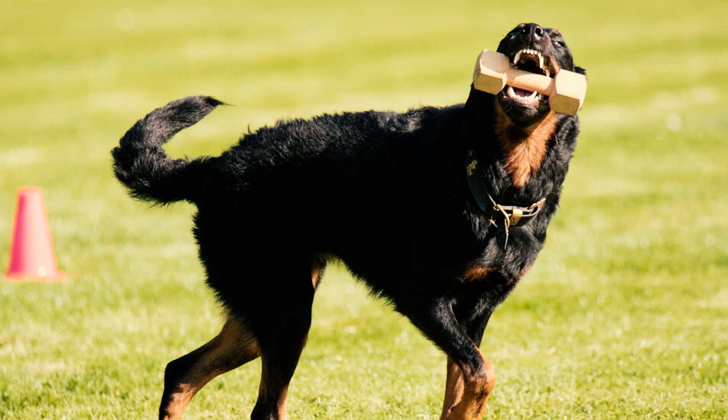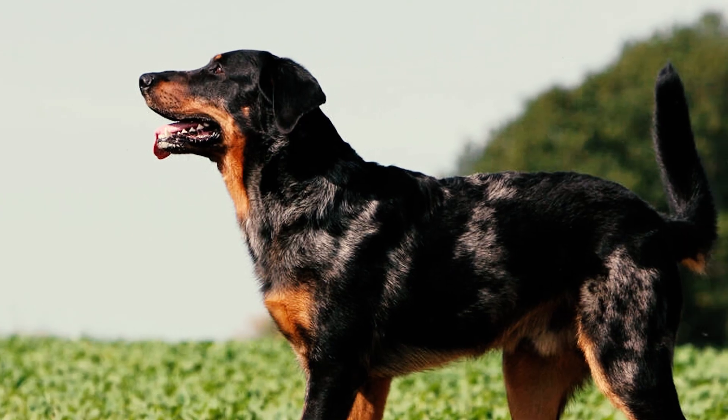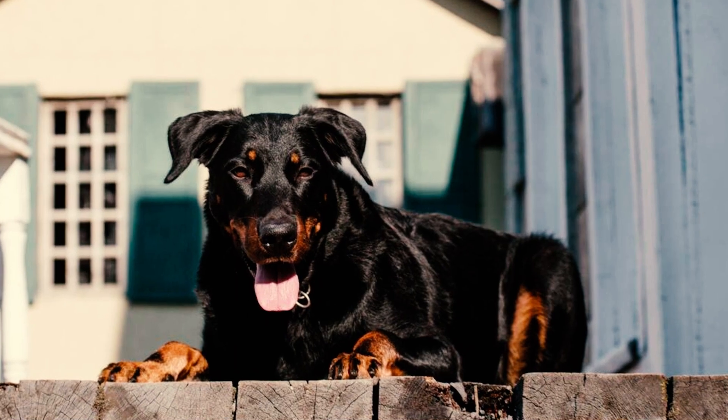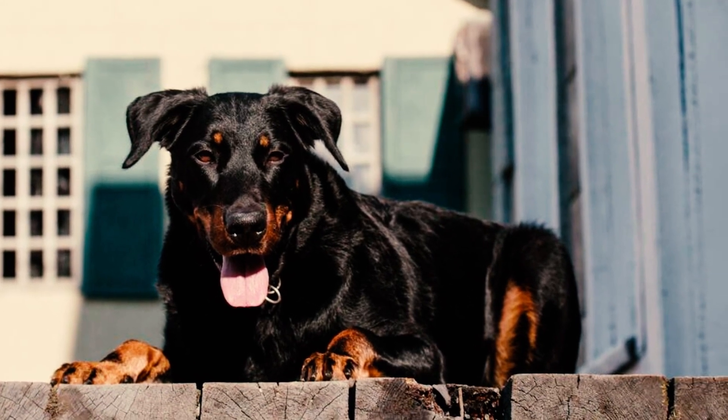The breed's tail is robust at the base, extending at least to the hock and forming a slight J-shape without swaying to the right or left. During movement, the tail can be carried higher, serving as an extension of the top line. However, a Beauceron with a docked tail or one carried over the back may be disqualified from conformation shows.